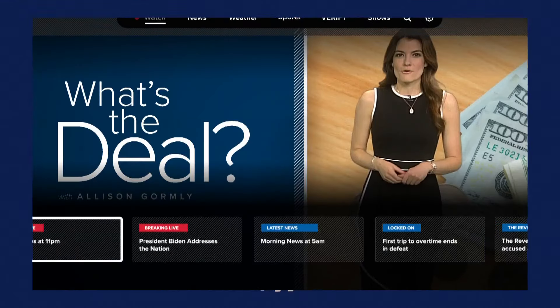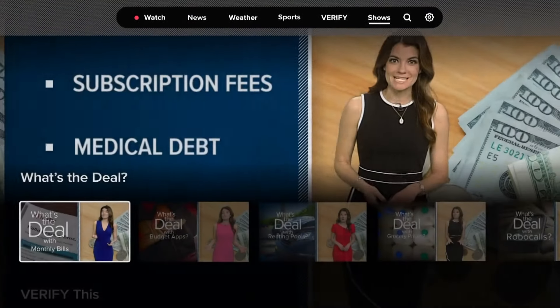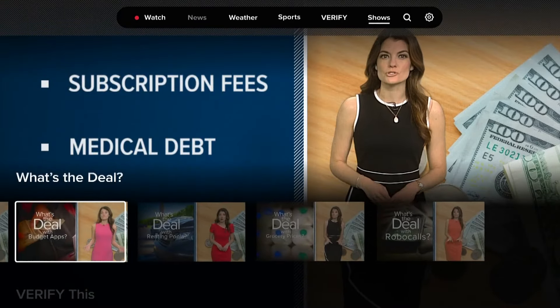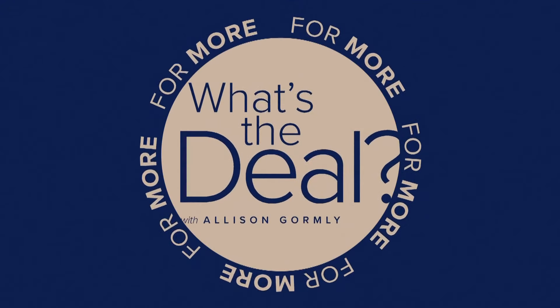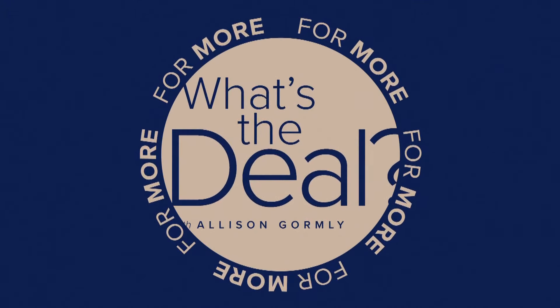Always good advice. If you want to see more of Allison's 'What's the Deal' segments, she has her own streaming show. You can check it out on WTHR Plus, which is available pretty much anywhere you stream content. Download the app now on Roku, Fire Stick, and Apple TV.